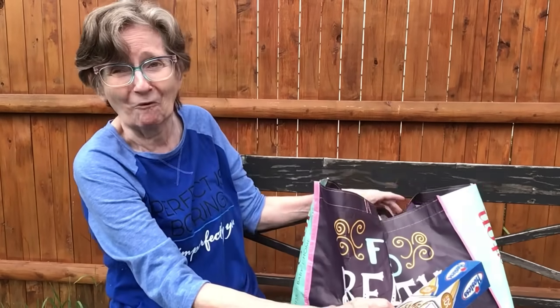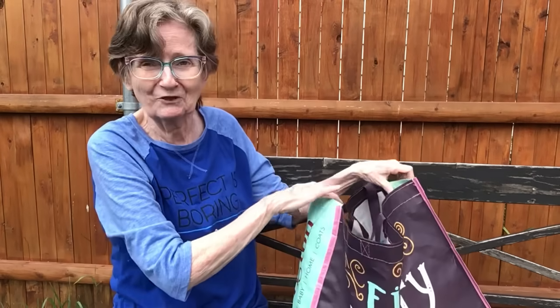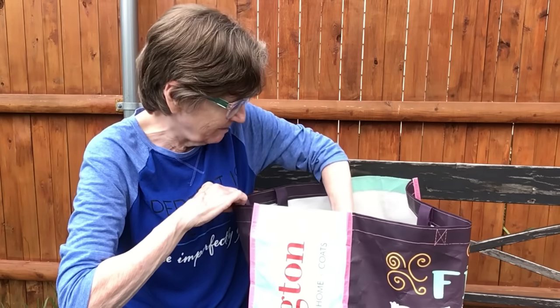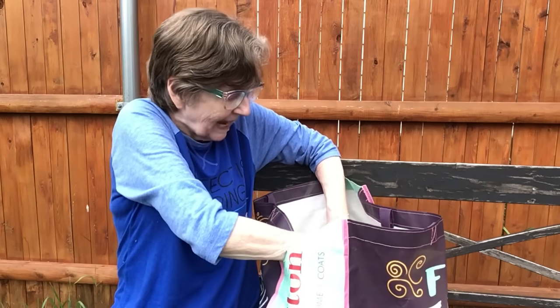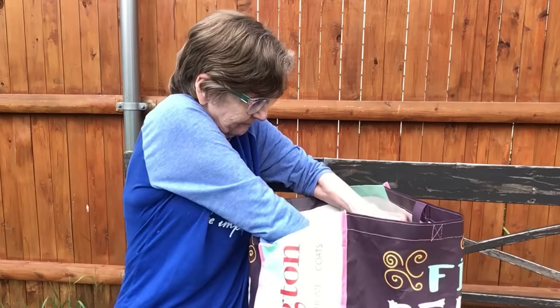Okay, this bag is so big but it's really not that much in there. Let me make some room and show you the clothes I got. I got a lot of clothes!